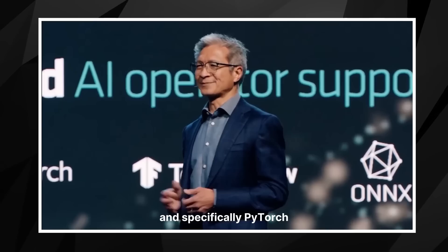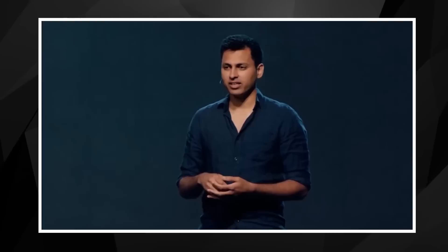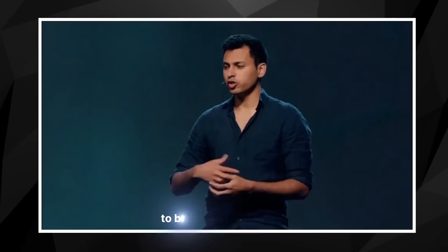Let's move up the stack to frameworks, and specifically PyTorch, which is one of the most popular and growing frameworks. The PyTorch and AMD collaboration goes way back several years. AMD and Meta have been collaborating in various forms, and PyTorch mostly came out of Meta. It's a multi-year collaboration — we've been giving AMD a lot of feedback on many aspects of the ideal hardware and software to run AI workloads, and AMD and us have been partnering together to build the ROCm stack and a bunch of PyTorch operators and integration to robustly test the whole stack.